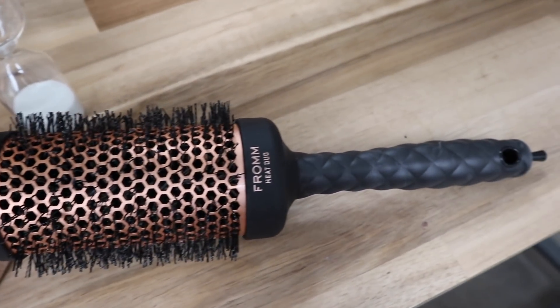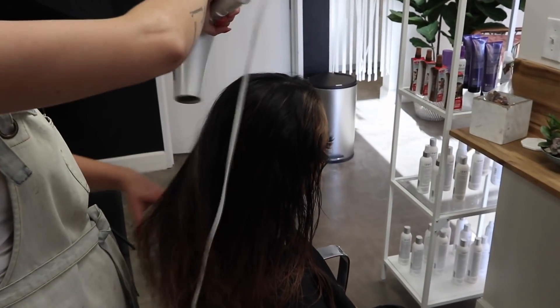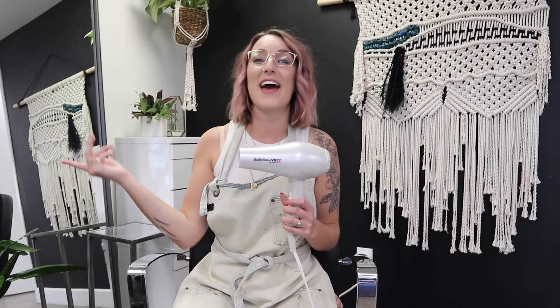My favorite round brush is from From Professional. I love not only how cute it looks with the bronze colors, but I love this medium size — I use it on every single client whether they have short or long hair. For blow dryers, my favorite is the BaByliss Pro. I've used it since the beginning of my career. It's really lightweight yet very powerful, so you won't feel exhausted after blow drying. I also love the Dyson at home, but the BaByliss Pro is what I use in the salon.